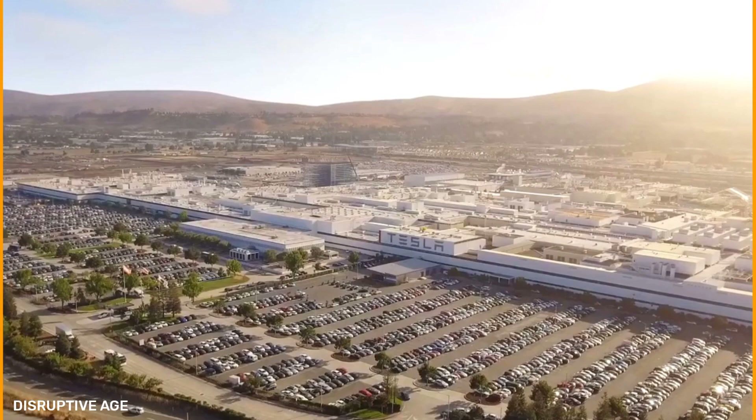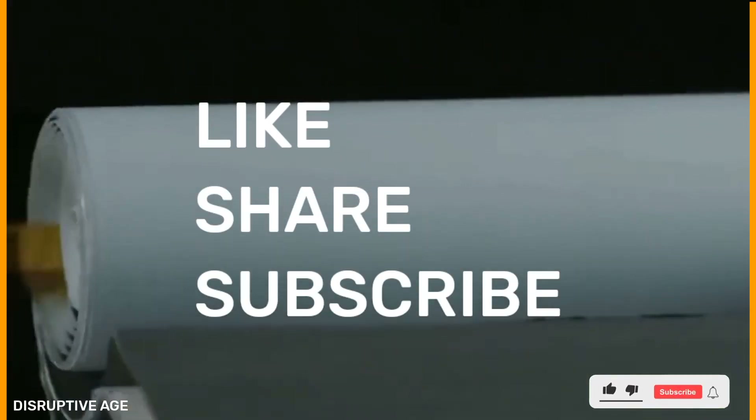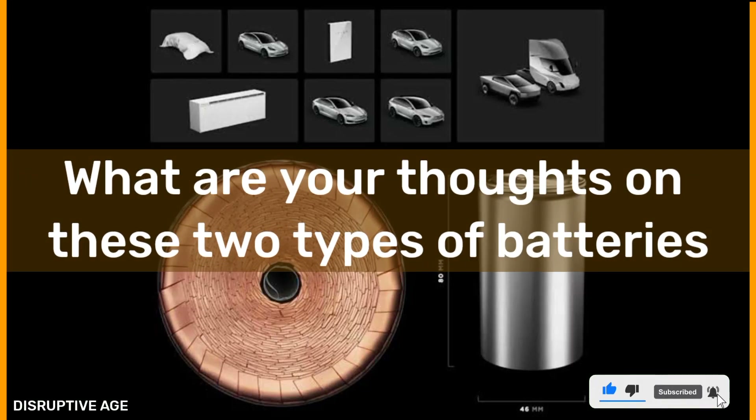That brings us to the end of the video. If you enjoyed our in-depth analysis, please like, share, and subscribe. What are your thoughts on these two types of batteries? Let us know in the comments below, and until next time, keep smiling.